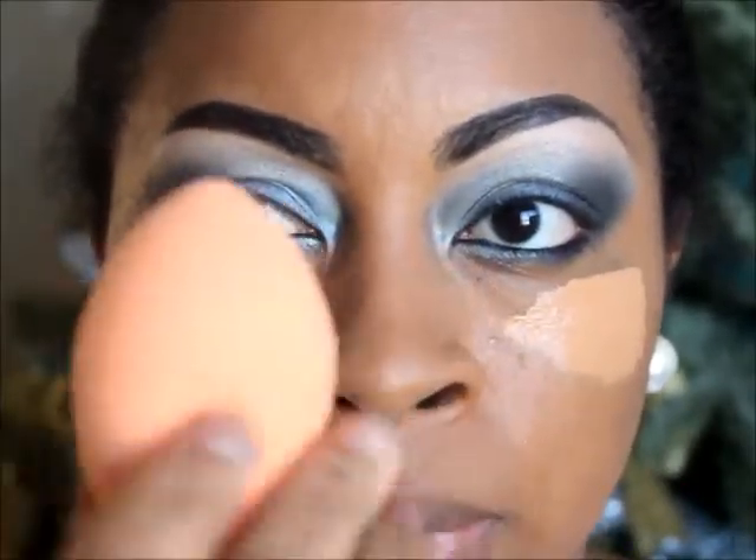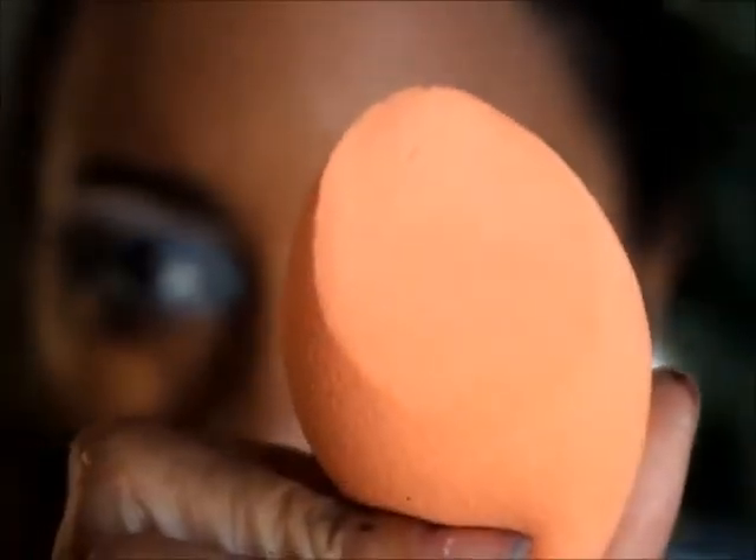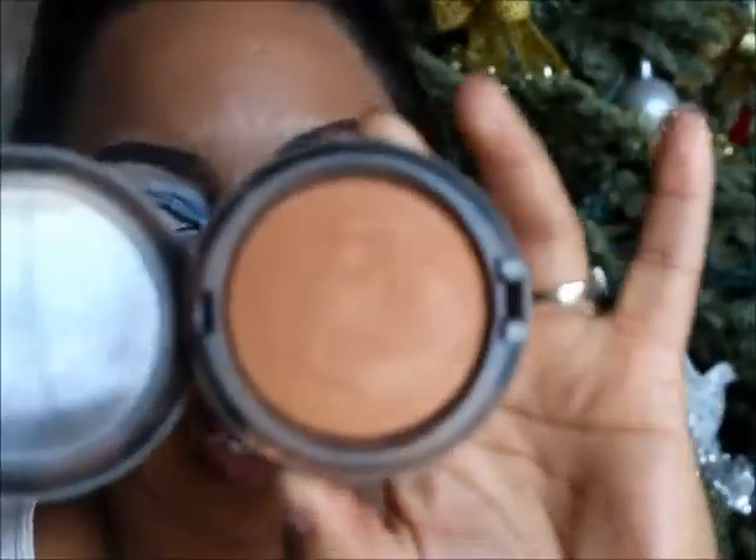I'm letting my lashes dry. I applied my concealer — I'm using LA Girl HD Pro Conceal in the color Warm Honey — and I'm using this sponge. It's similar to a beauty blender but different because it's flat on one side, which I like better because it's flat against the skin and blends out really nicely. For the cheeks, there really wasn't much color in the video — it was a very pale face — but I'm just going to add a little bit of my deep dark MAC Mineralized Skin Finish.